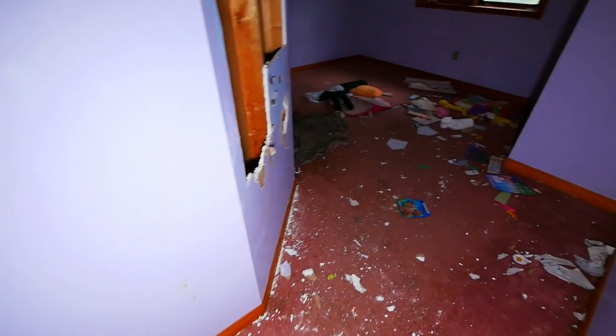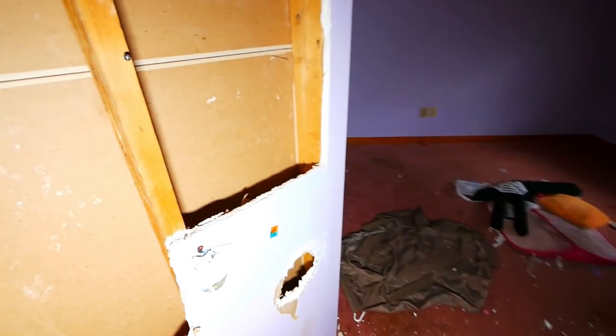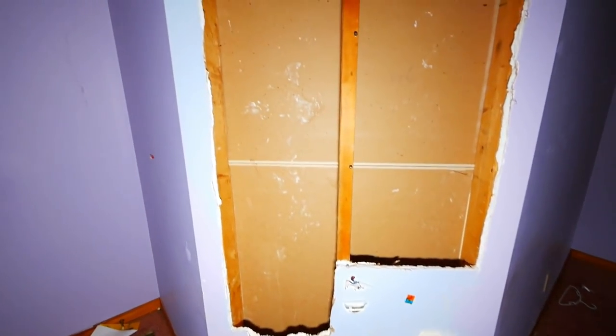What's in here? Okay, we got another room. Yeah, somebody's ripping out the drywall.